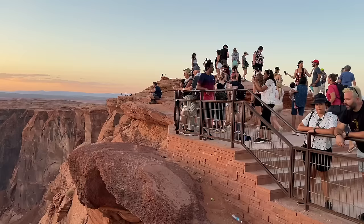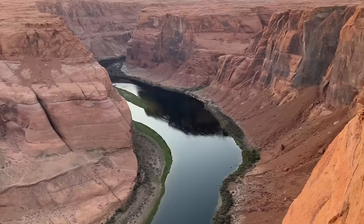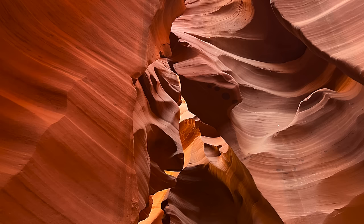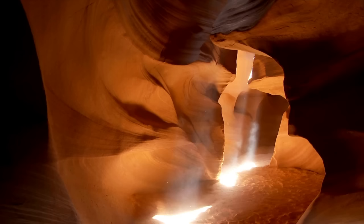Horseshoe Bend is a crowded national park site anyone can visit for a small parking fee. By the way, all these canyons are operated by different tour companies. Instagram has made this thing explode — a famous photograph called 'The Phantom' sold for $6.5 million. That's the big draw of Antelope Canyon: photography. People really want to get those special photos, and honestly every corner you turn is just a picture. It's like a photographer's paradise. It's gorgeous in there.